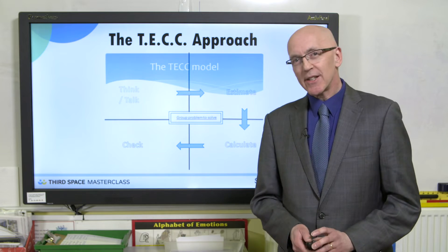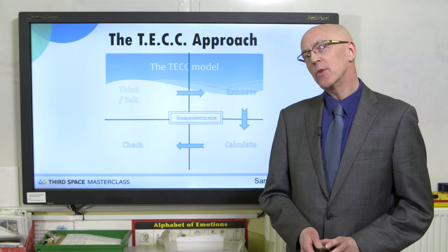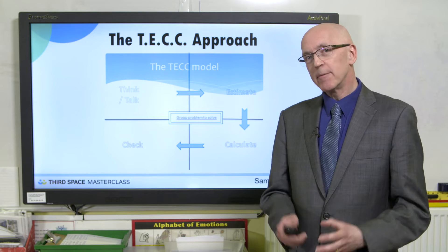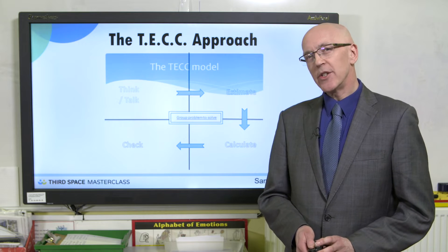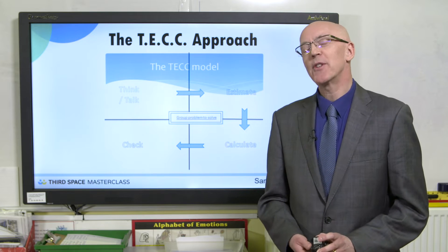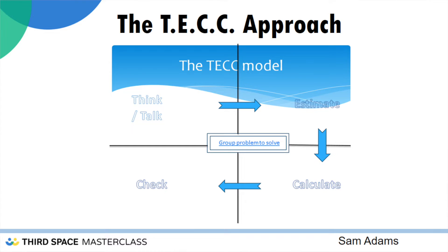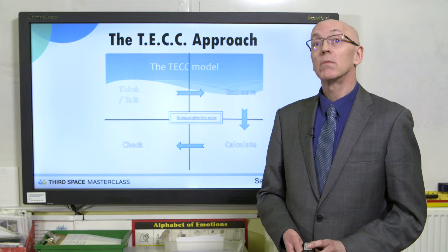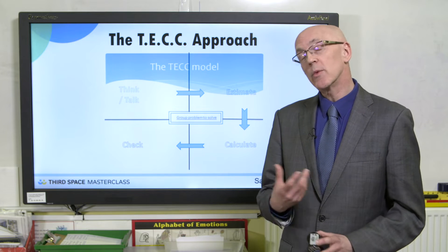The TECH model stands for Think, Talk, Estimate, Calculate and Check, and we've found this works really well in year six classrooms. The idea of the new curriculum is to slow things down, which is difficult when you know the SATs are looming. We're suggesting working together in a partnership with a problem right in the centre. Children talk about the problem, put it into their own words, and then use estimation. You can give them a false estimate — for instance, say '4,500 add 6,200 is 8,000' and give them a nod. It's amazing how many children nod back without thinking whether that's a good estimate or not.